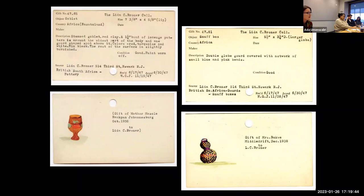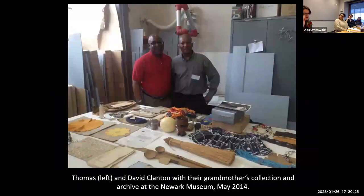Then out of the blue in March of 2014, I received a call from Thomas Clanton, who introduced himself as Lyda Clanton Broner's grandson and asked whether the museum still had his grandmother's collection. As it happened, Tom worked in Newark less than a mile from the museum, and his brother David also lived in New Jersey. The three of us met; objects were brought out from storage and Tom and Dave carefully handled each one, marveling at their grandmother's life. They had been close to her because from the early 1950s on she lived in the family house in Newark. "Grandma loved Africa," Tom remarked to me that day.